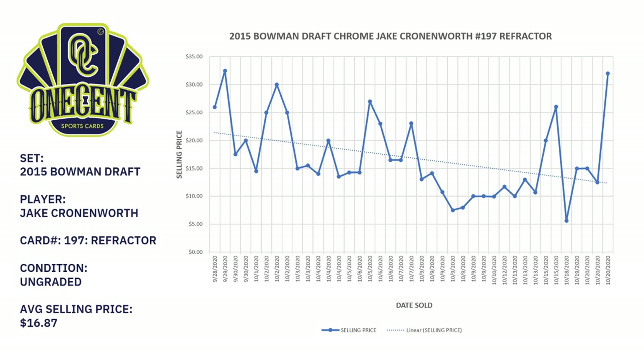First we're going to start with Jake Cronenworth. The graph you see on screen is his 2015 Bowman Draft Chrome — this would be his Bowman first card — and we are going to look at his refractor card, card number 197 from the 2015 Bowman Draft set. Going all the way back to September 28, 2020 — about three weeks — there's been lots of activity on his card.